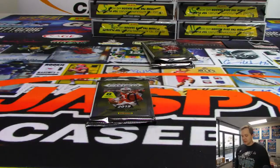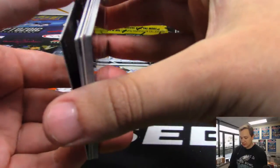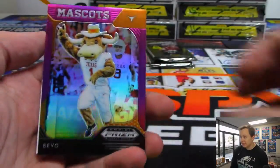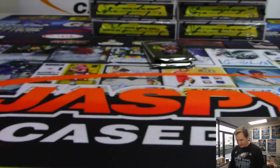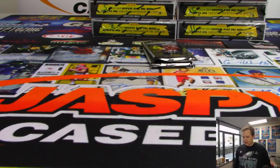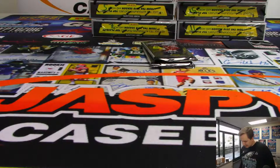Haven't pulled any Debo yet — this is my first break of this Prism. We have a Redemption — Anthony Johnson, numbered 27 out of 99. There's a purple Bevo. And the Redemption is Benny Snell Jr. Hyper autographs, Prism Draft Picks Hyper Autos. There you go, Mark. Sorry for the redemption — hopefully he signs that soon. I feel like in 2019 the first autographs shouldn't be Redemptions. Come on, Benny Snell.